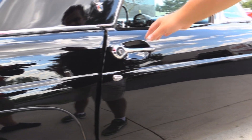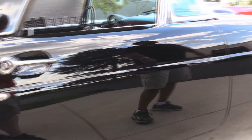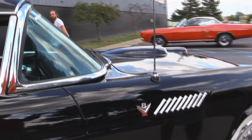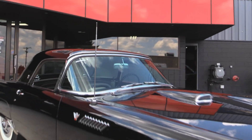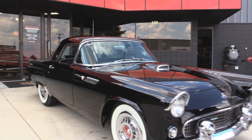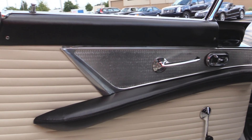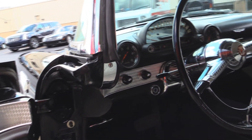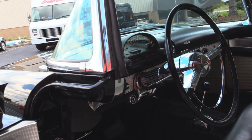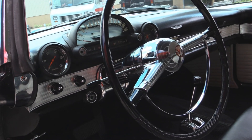They're hard to find in this condition. Ford Thunderbirds are very, very sought after. All the stainless is in beautiful shape and the glass. We're going to fire it up and take you for a ride now. Check out the beautiful black and white interior — absolutely flawless. Power seats. Manual windows. Beautiful clean dash. Nice steering wheel that isn't cracked.